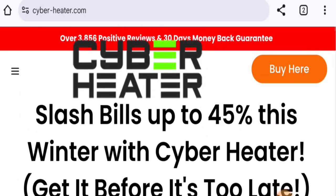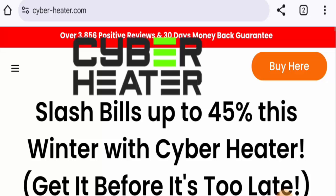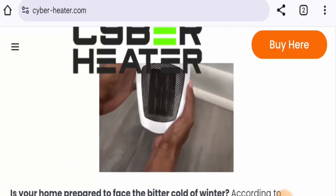In conclusion of these Cyber Heater reviews, this product might be a fake product. The website is very young, the trust score is low, the product is not available on any other e-commerce sites, there is no social media presence, and there are no genuine customer feedbacks available. So it might be a fake product. However, we also recommend you to make the right decision after doing further research.